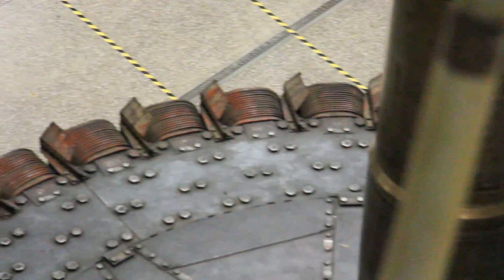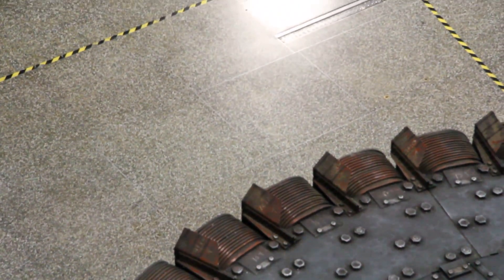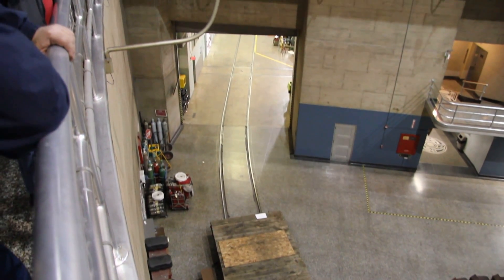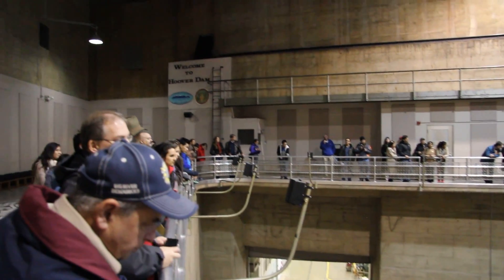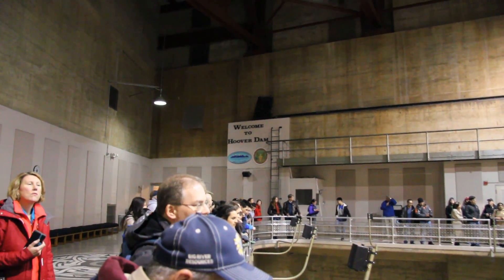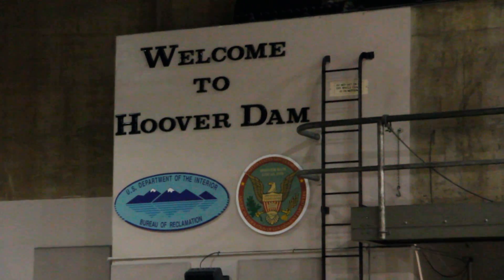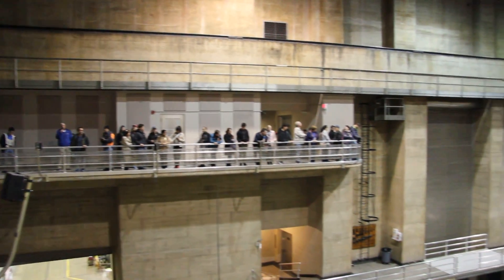You just saw one of those pipes. There are two of those pipes on the inside of the canyon, each one 30 feet in diameter. They carry the water from Lake Mead around the dam through the canyon walls, and as they get alongside each generator, the water is transferred from the 30-foot pipe to 13-foot pipes. At that point, the water is traveling at approximately 48 miles an hour. The water then goes under the generator and spins the Francis-type turbine, or water wheel.